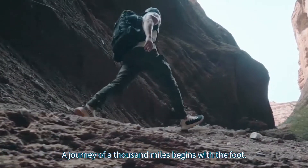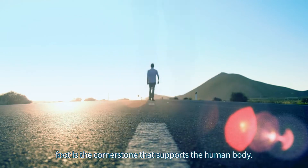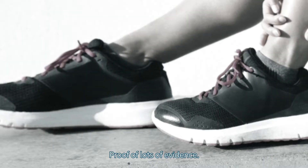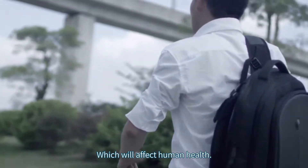A journey of a thousand miles begins with the foot. The foot is the cornerstone that supports the human body. There is lots of evidence that if the feet are dysfunctional, the whole body will have a chain reaction which will affect human health.